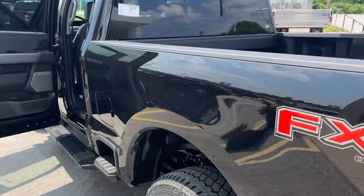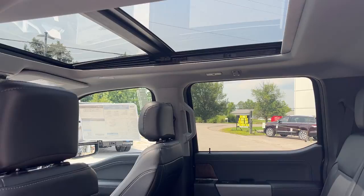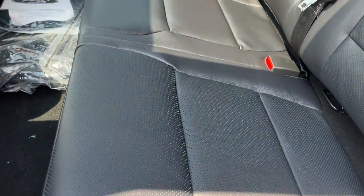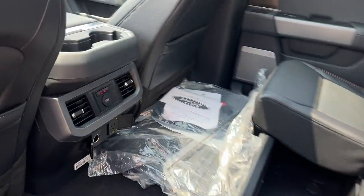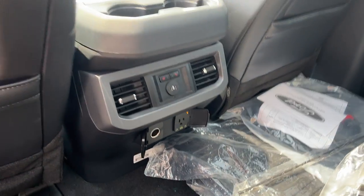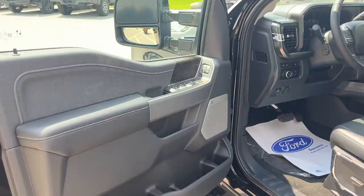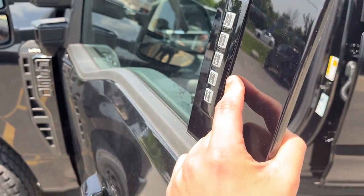Coming around to the interior of this truck — black leather interior, nice twin panel moon roof. You have partition fold flat storage underneath the seats. The rear seats are heated with two different levels, plenty of power options, your own climate vents, storage behind each seat, and a really nice B&O audio system.